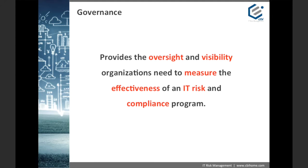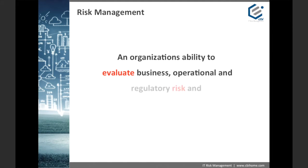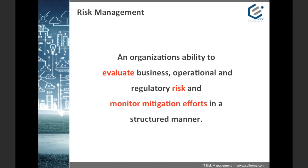Risk management is an organization's ability to evaluate business, operational, and regulatory risk and monitor mitigation efforts in a structured manner. Think of risk management as the part of GRC that actually does all the work. It is comprised of an automated IT solution and centralized databases designed to capture all the various levels of risk. To continue the roadmap analogy, you can think of it as a vehicle for your journey — like a vehicle, it moves the process along by following the path established by the map, or your governance program. As with most journeys, you will need to take detours from time to time, and the risk management vehicle allows you to navigate around or mitigate those detours.